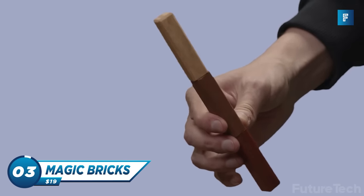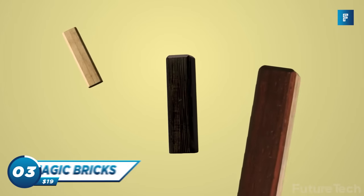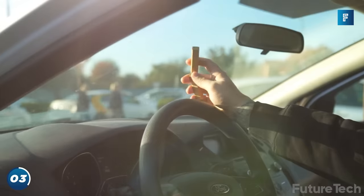Magic Bricks — your new fidget obsession. Magic Bricks are super smooth to the touch and fun little wooden magnetic bricks. These aren't your 2017 fidget spinners.